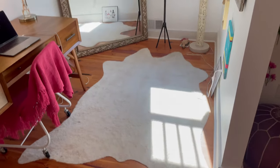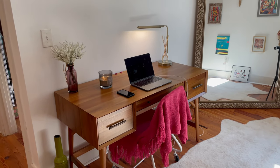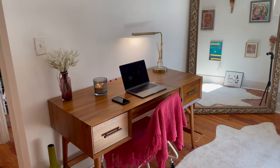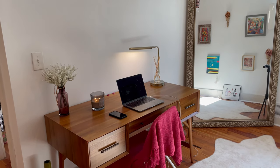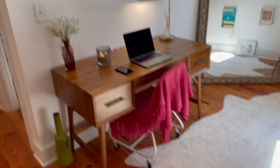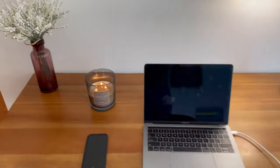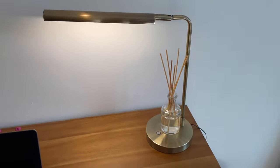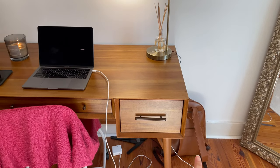Then I have this faux fur rug going on. This desk is from West Elm — I got it at a consignment, like a refurbishing consignment store, for about $300. It was still kind of expensive, but she's so pretty. All my little accessory things: I keep nail things in one drawer, my work backpack and computer things in another, and art supplies, lighters, and random pens in another drawer.